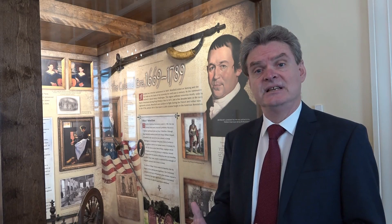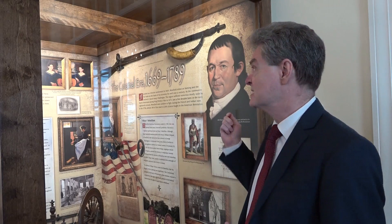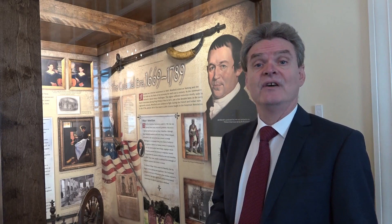This is a very important artifact. Fowley was a man who made weapons here in Westfield in the 1780s and 1790s, and the importance of this particular musket was that it was used as the model or prototype for the first U.S. Army-produced rifles that were made in Springfield just down the road. George Washington established the Springfield Armory in the 1790s, and it became a major production center for American military rifles.